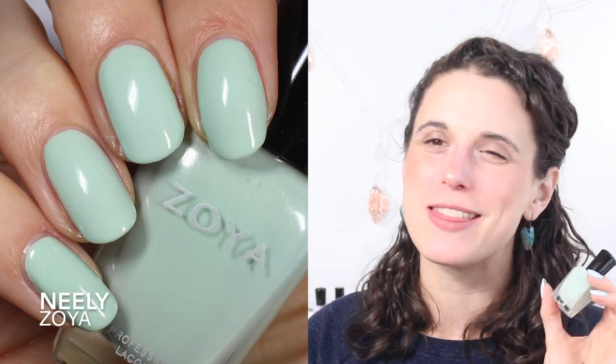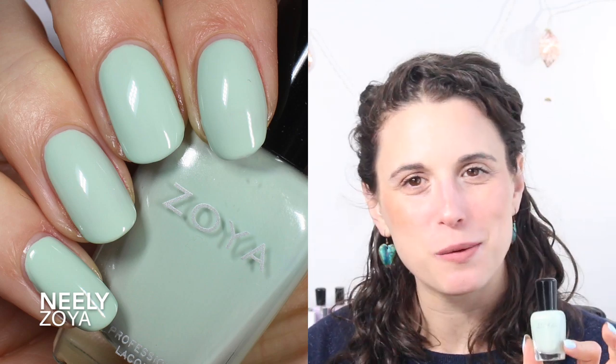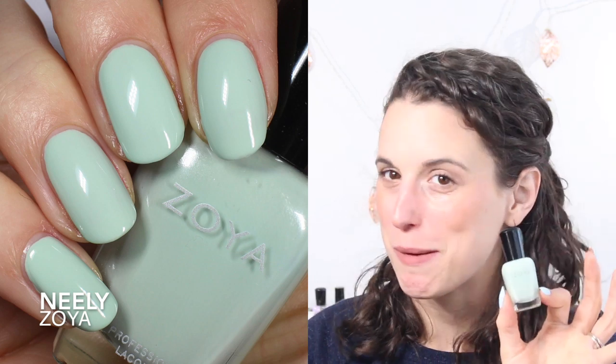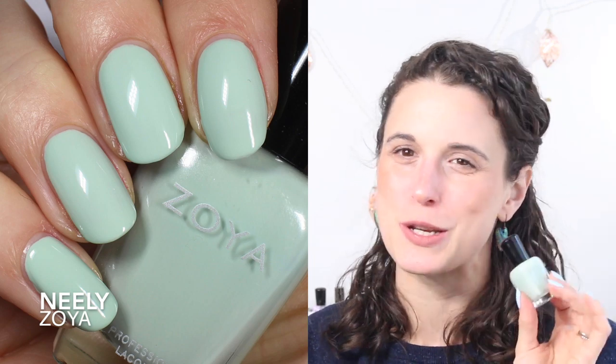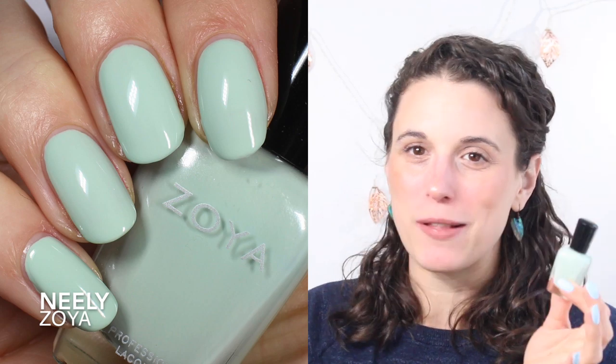Next up I have greens. The first one I picked is Zoya Neely — one of my favorite polishes from Zoya, with a great color and a really good formula. It's also one of the first Zoyas I ever got and it kind of helped me break out of my gray-pink-red box and showed me there are lots of other colors in the world. It's just enough green but still very neutral — perfect for springtime when everything is starting to wake up.